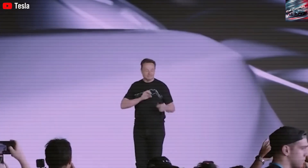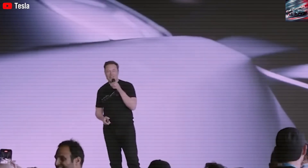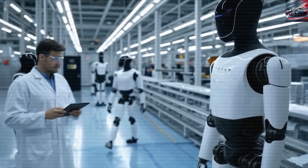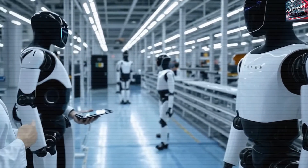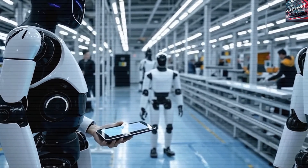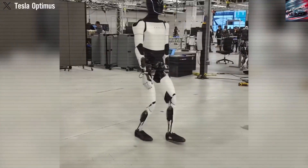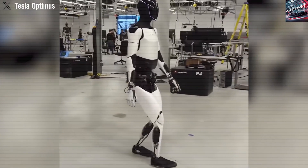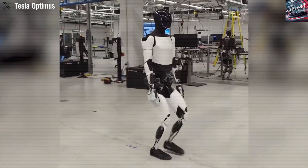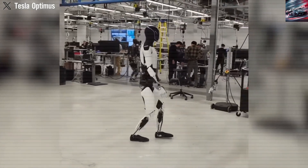In manufacturing, Optimus could be transformative. Its ability to operate non-stop with unmatched precision makes it a dream tool for production lines. Unlike stationary machines, Optimus can adapt and move, reducing the need to redesign factory layouts. It can inspect products, assemble parts, and predict mechanical issues before they happen. When connected to AI analytics, the robot could optimize the supply chain and suggest process improvements, making the factory not only faster and cheaper but also smarter.